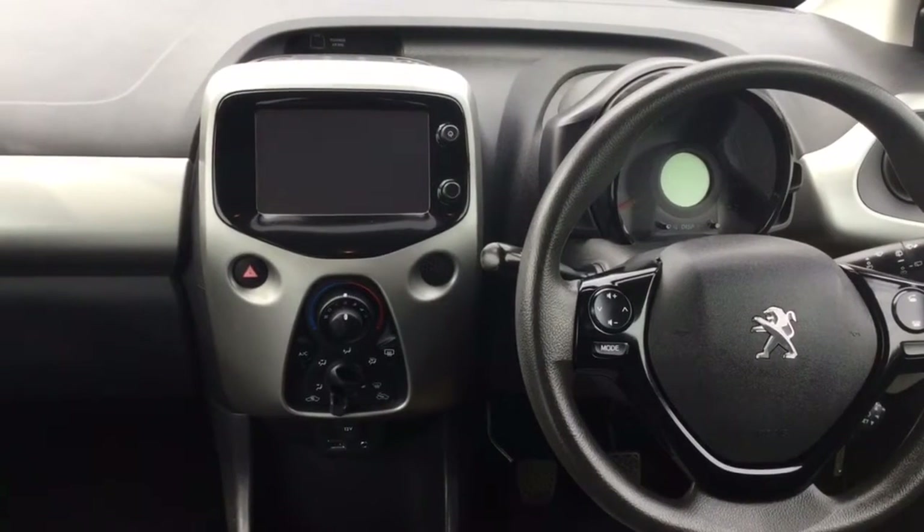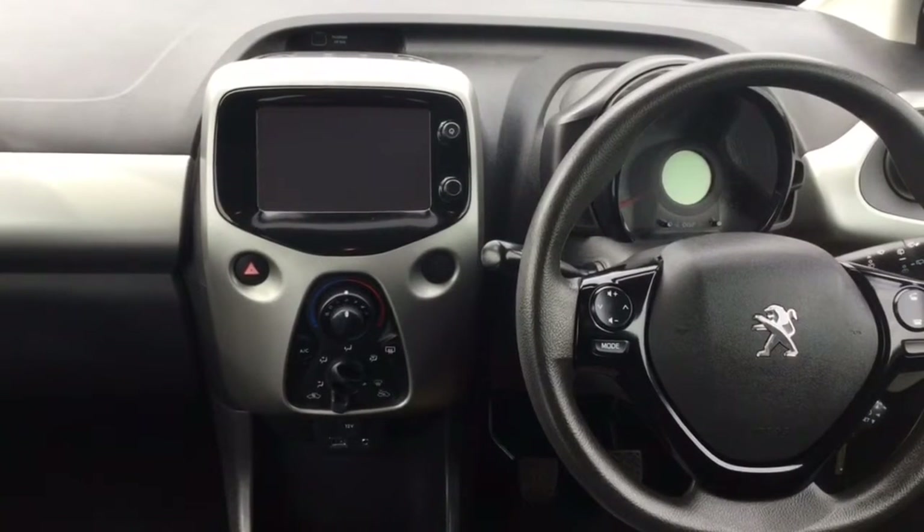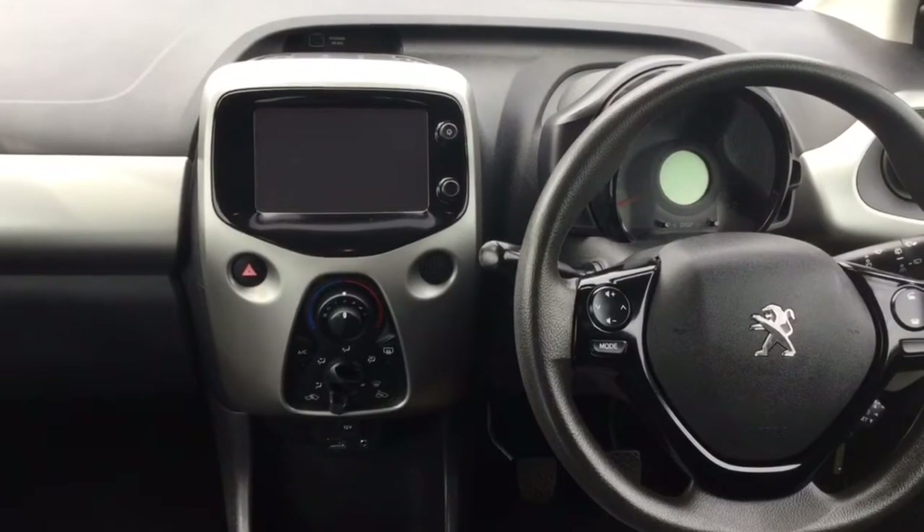Looking at the dashboard on this car, it does come with air conditioning as well as cruise control. There is also Bluetooth connectivity for your phone, as well as USB and auxiliary inputs.